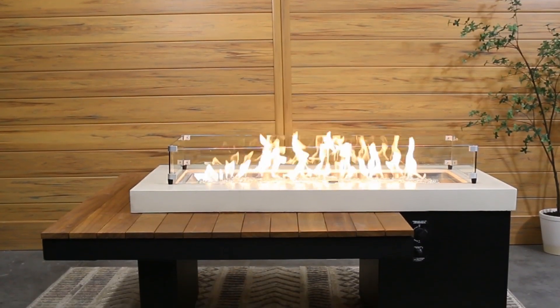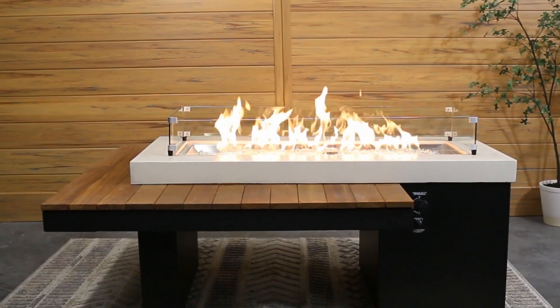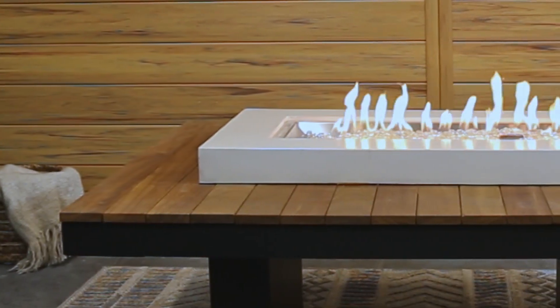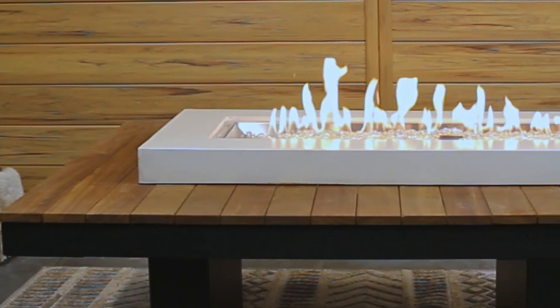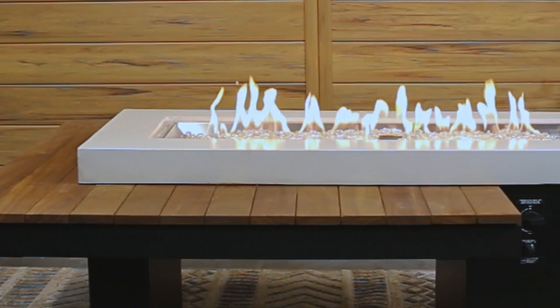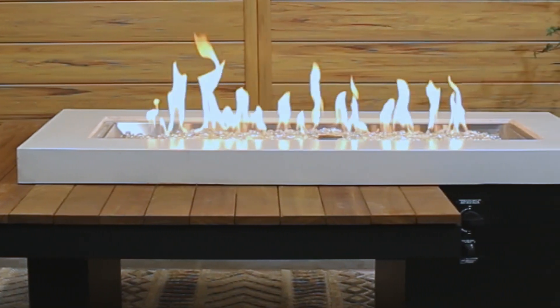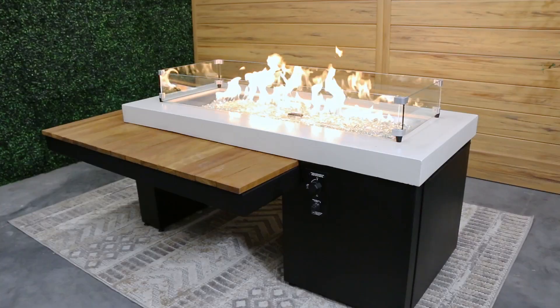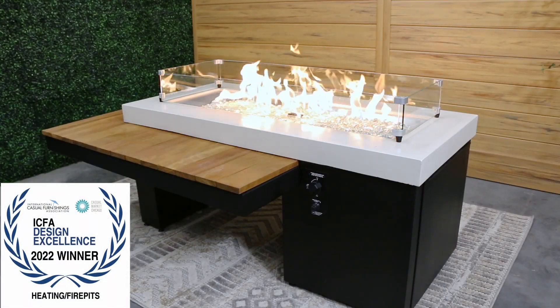Gather around the Uptown Modern Fire Table with a two-tiered natural wood table design. Made with durable Iroko wood, aluminum construction, and a linen-colored supercast top surround to elevate the stunning 12x42 Crystal Fire Plus Burner. The Uptown is built to last.